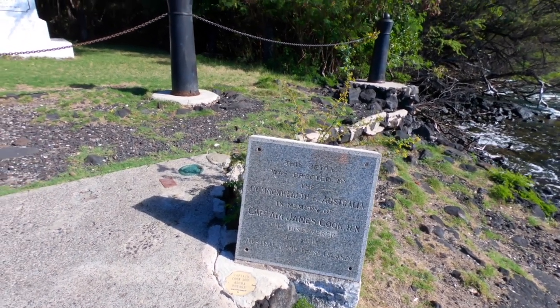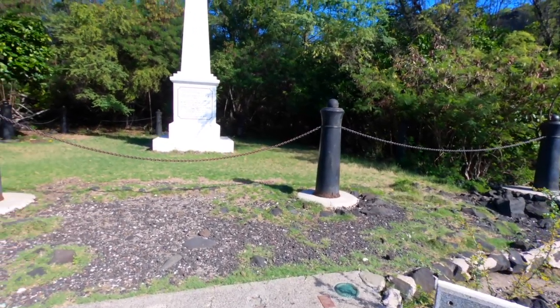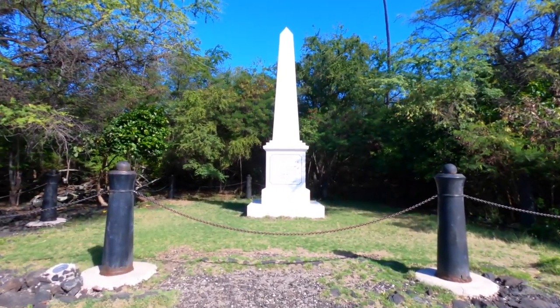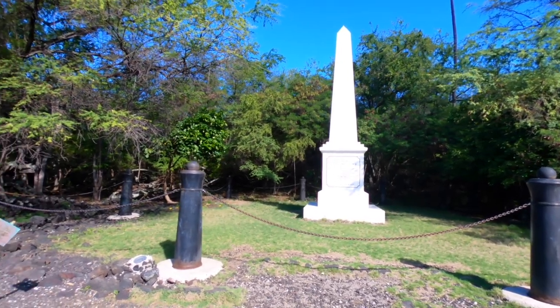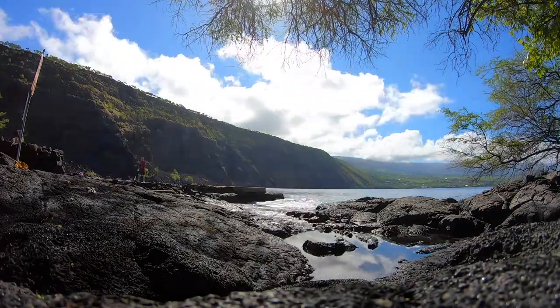The key thing about the Captain Cook area is there's nothing down there, so definitely bring — I would suggest packing a lunch and making a day of it. There's plenty of shade down at the bottom for you to chill and hang out and be protected from the sun. But once you start that hike back up, it's going to be brutal.